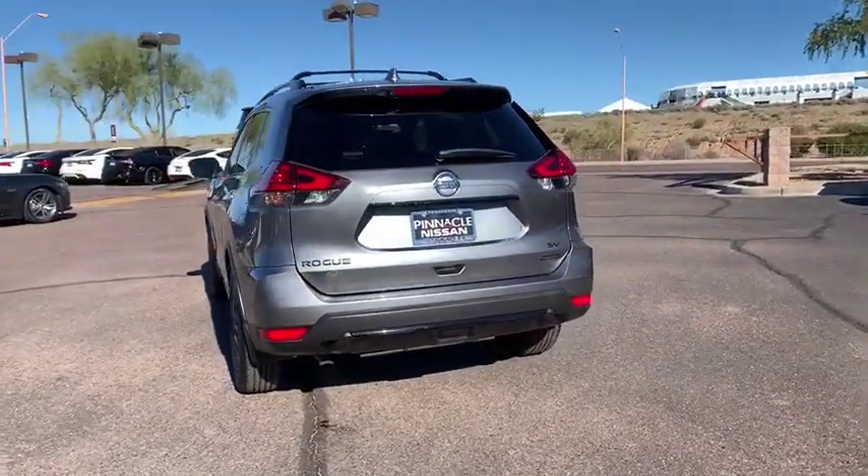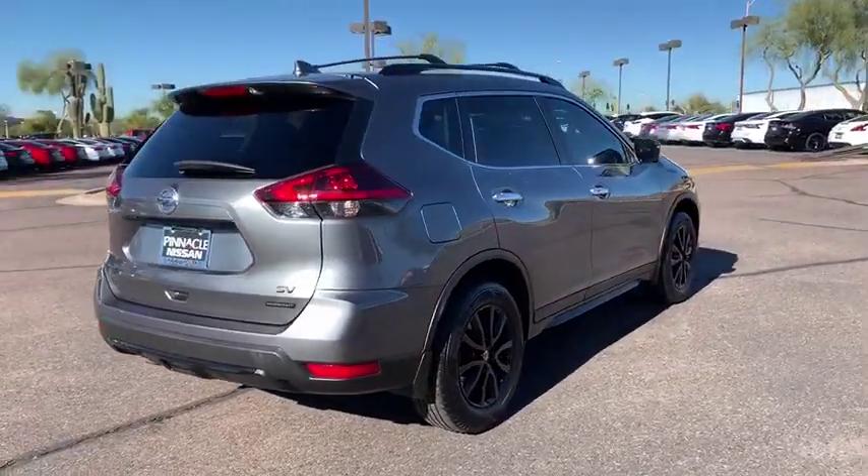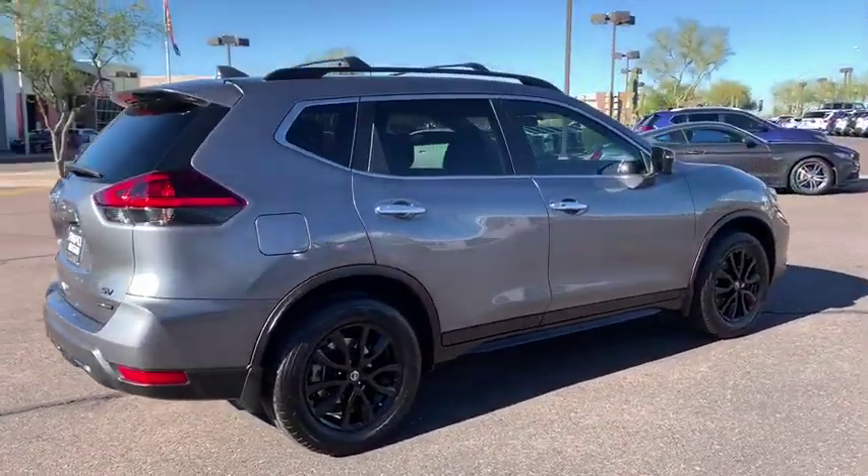This vehicle has less than 6,000 miles. Here are some of this vehicle's great options: stability control, remote engine start, traction control.